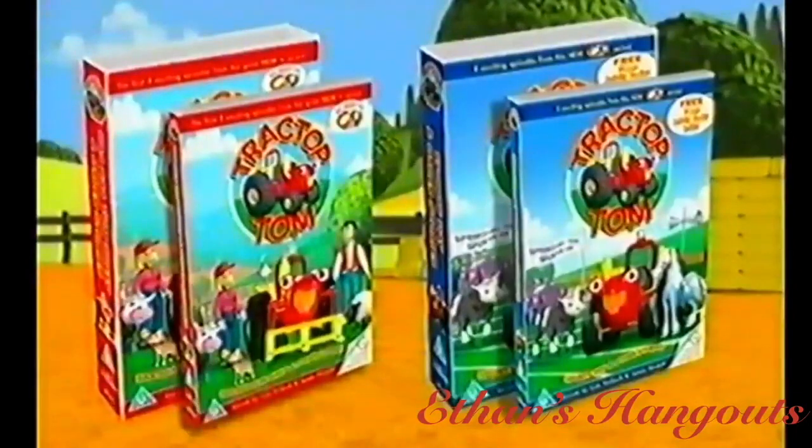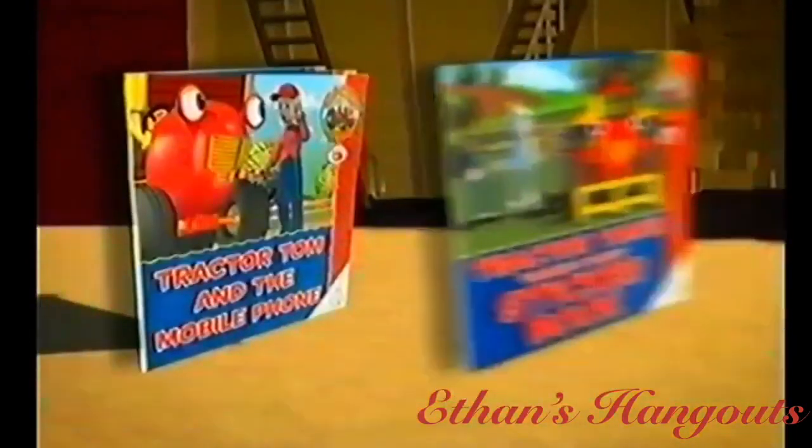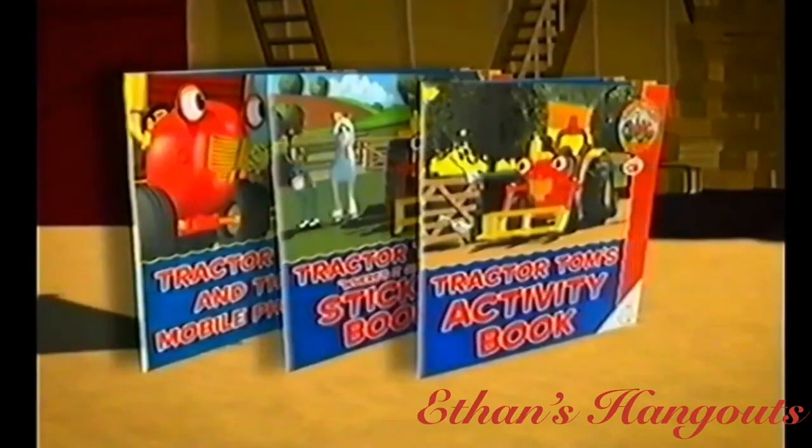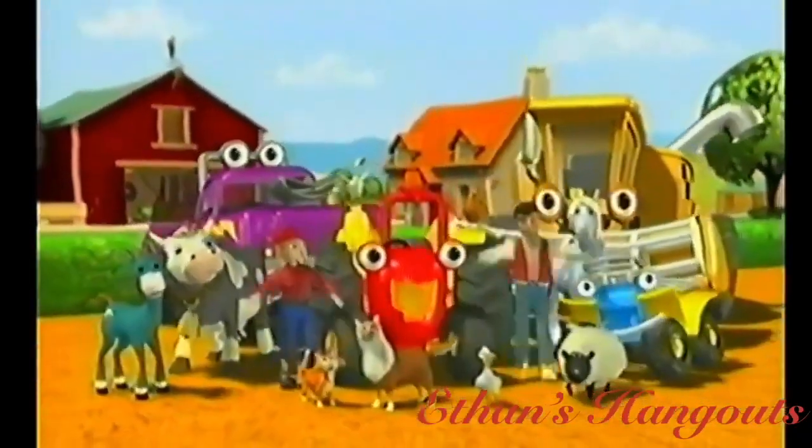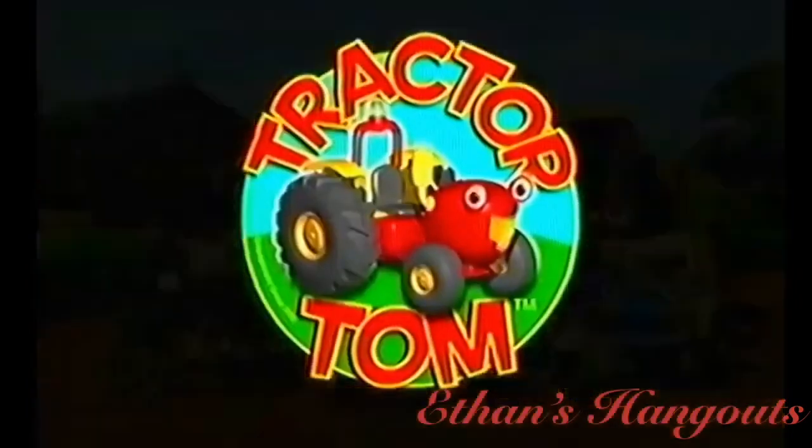And don't forget the Tractor Tom videos and DVDs, and three exciting books. All available now! Tractor Tom!